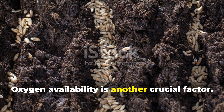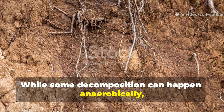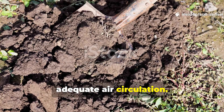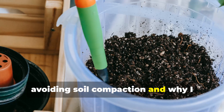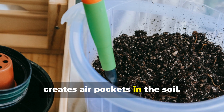Oxygen availability is another crucial factor. While some decomposition can happen anaerobically, humus formation really thrives with adequate air circulation. This is why I'm always advocating for avoiding soil compaction, and why I regularly add coarse organic matter that creates air pockets in the soil.